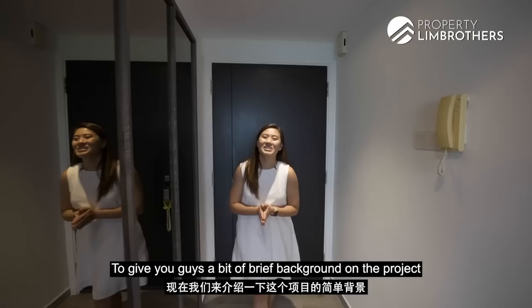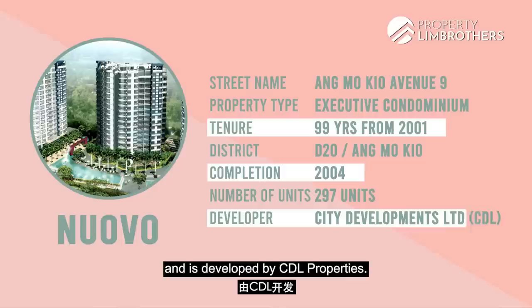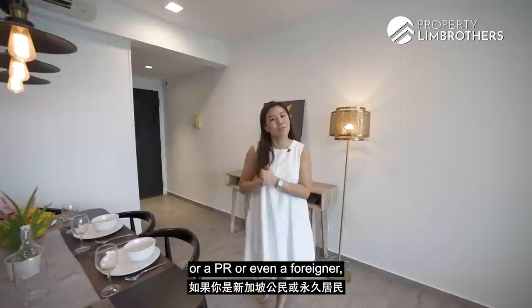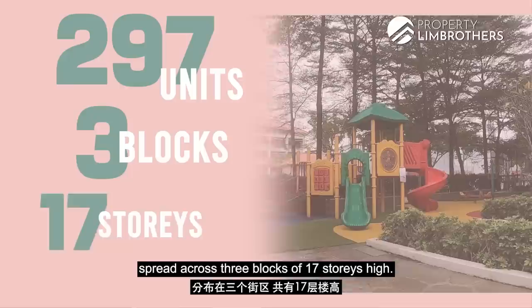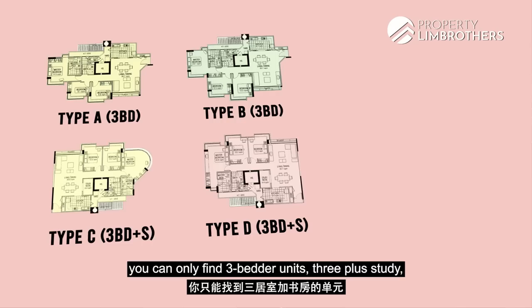To give you a brief background on the project: Nuavo was completed in 2004, it's a 99-year leasehold starting from 2001, developed by CEL Properties. Nuavo was originally an EC and as of today it's already fully privatised, meaning Singaporeans, PRs, and even foreigners are all eligible to buy into this project. There are a total of 297 units spread across 3 blocks of 17 storeys, catering towards large families who enjoy space — you can only find 3-bedroom, 3 plus study, or 4 plus study layouts here.